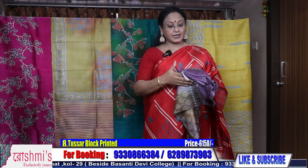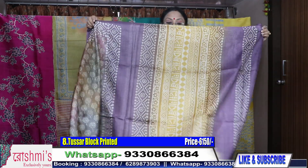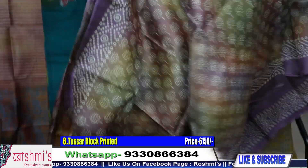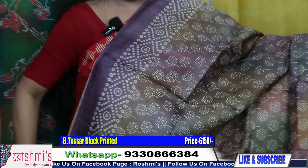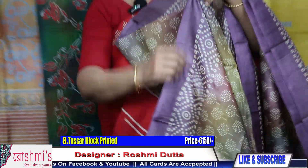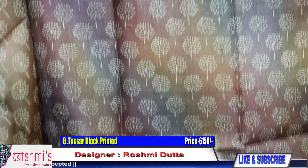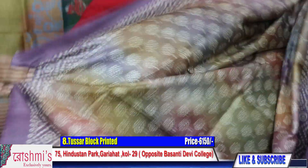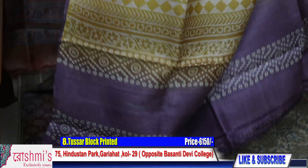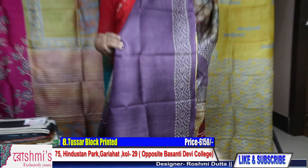Colors may slightly differ due to light and camera. For any query, you can call or WhatsApp me on 9330866384. Another sari — this is the Pallu part. The entire body uses gun spray technique with small buta. This is another very pretty sari and the price is ₹6150. Here is the blouse piece.